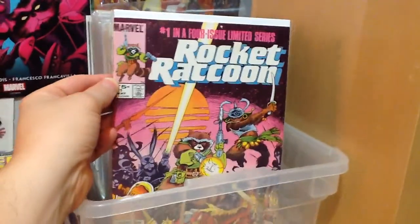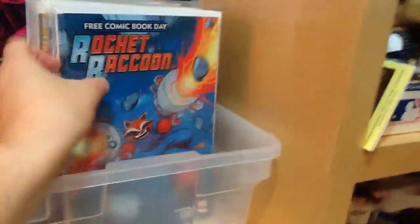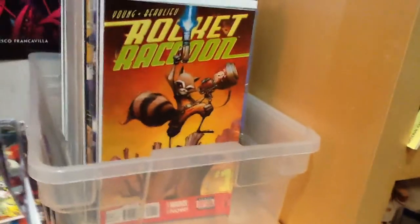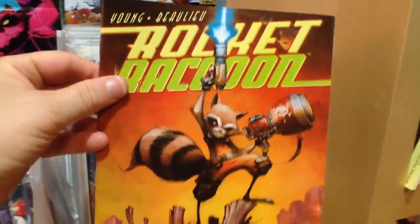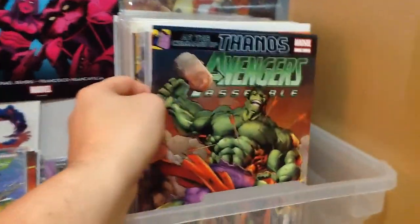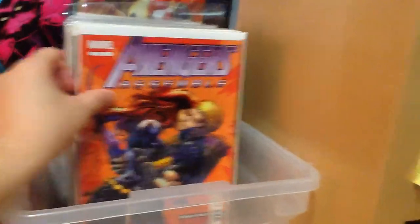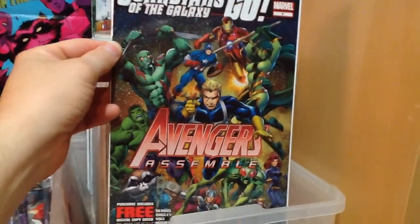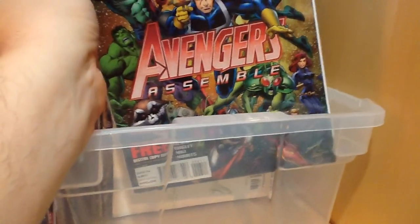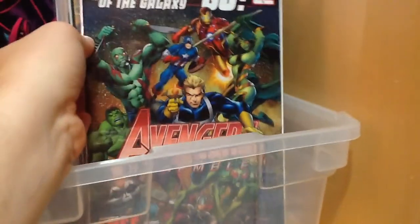Rocket Raccoon number one — of course some Guardians of the Galaxy tie-in. The free comic book day Rocket Raccoon number one from his new series, with both the variant cover and the regular cover. Free comic book day Guardians of the Galaxy. Then Avengers Assemble with the Thanos storyline, and a couple more parts of that same storyline. I wonder why they didn't put Bug in the new Guardians of the Galaxy — he's in with this team here.